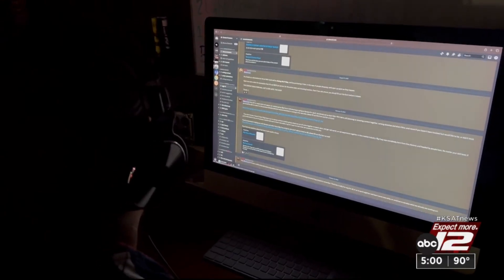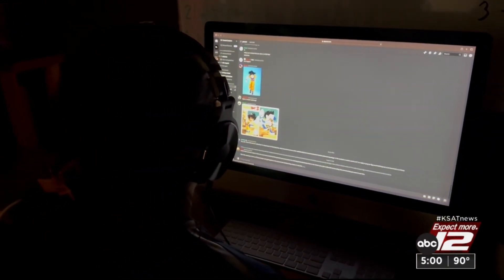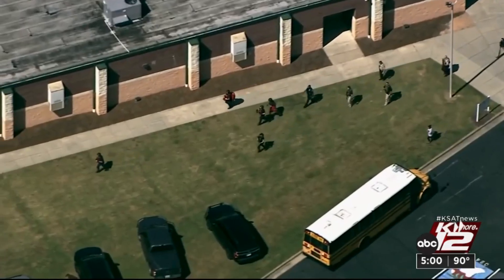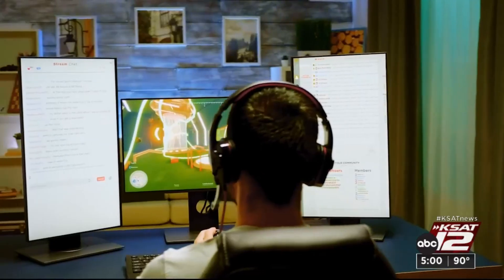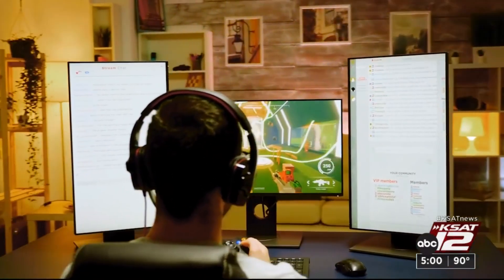A popular online chat platform used mainly for gaming called Discord is where recent threats about a high school shooting in Georgia were made. Wall says Discord is a tough one to monitor unless you share an account with your child so you can monitor messages and activity.